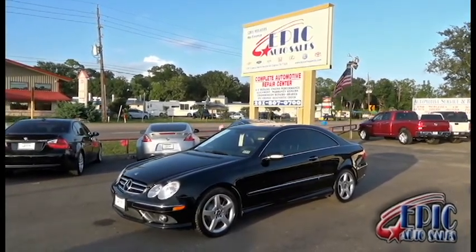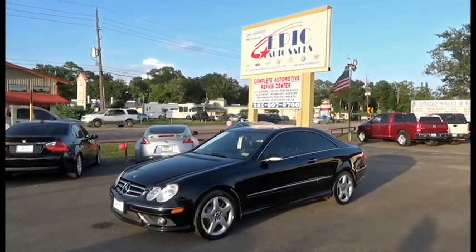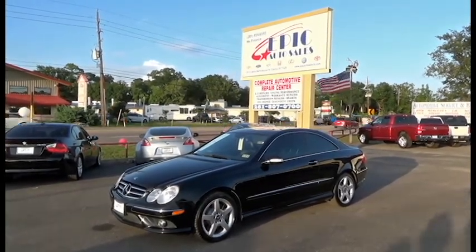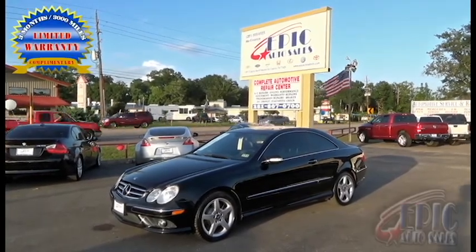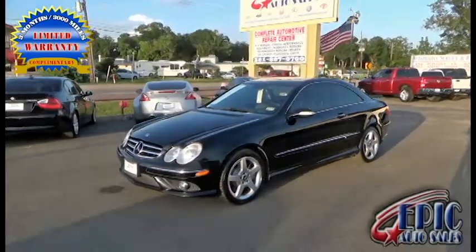Let's do a quick walk around this vehicle and point out all the perks and find all the imperfections. But before we do, I want to remind everyone that we do have a three-month, 3,000-mile warranty on all our vehicles including this one. Let's go ahead and do our walk around and see what we can find.